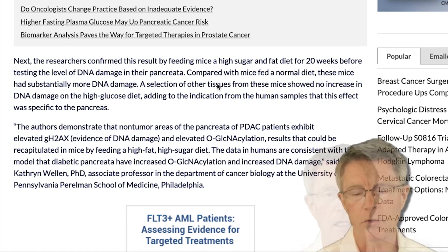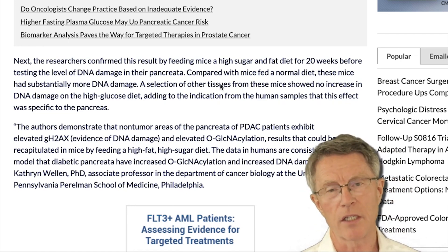So yet again, another link between insulin resistance and devastating disease. Thank you very much for your interest.